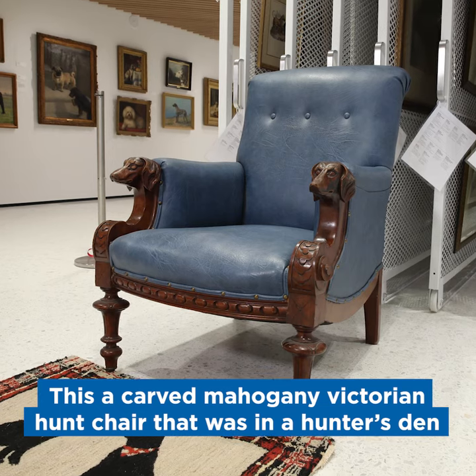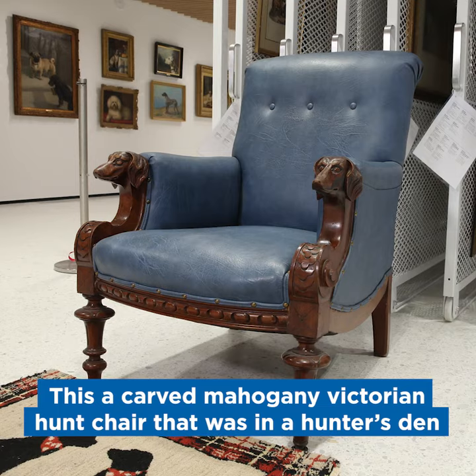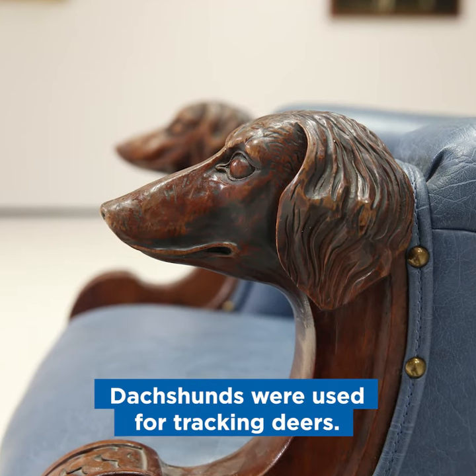This is a carved mahogany Victorian hunt chair. This would be in a sitting room or den of a hunter. Dachshund carved heads here — dachshunds were used for tracking deer.